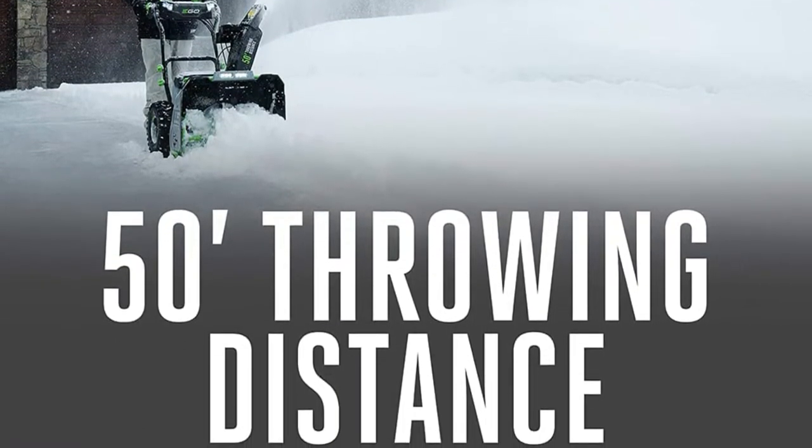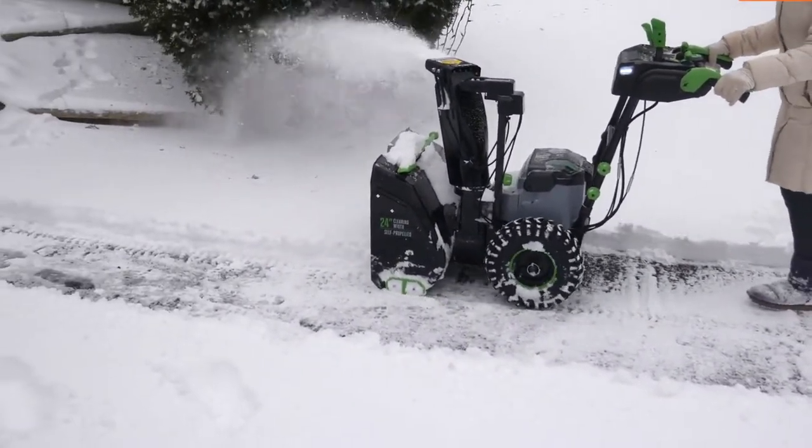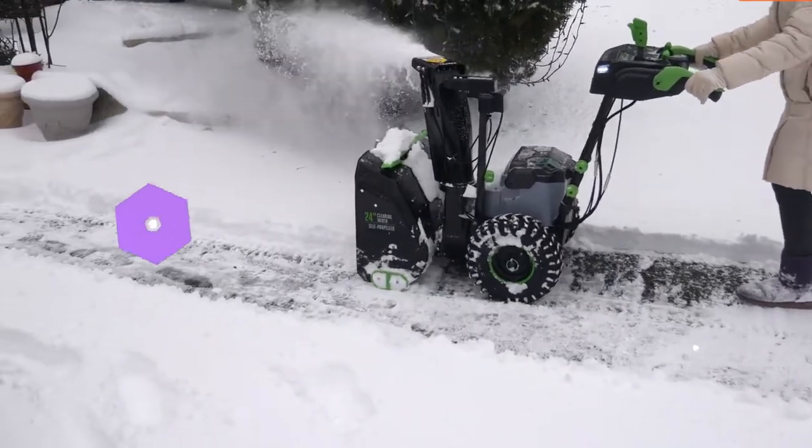This EGO Power Plus isn't cheap, but it's worth every penny. Not only did this model work as well as almost any gas-powered snowblower.